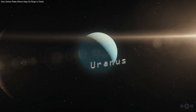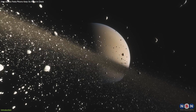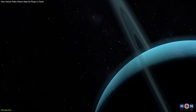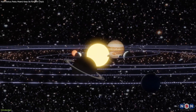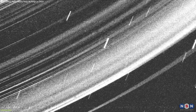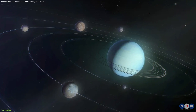Have you ever wondered how Uranus, the seventh planet from the Sun, manages to keep its rings in place? Unlike Saturn, which has a magnificent ring system that spans hundreds of thousands of kilometers, Uranus has a much smaller and fainter set of rings that are only a few kilometers wide. How do these rings survive the harsh environment of the outer solar system, where they are constantly bombarded by dust and radiation? And what role do Uranus' 27 moons play in shaping and regulating the rings?